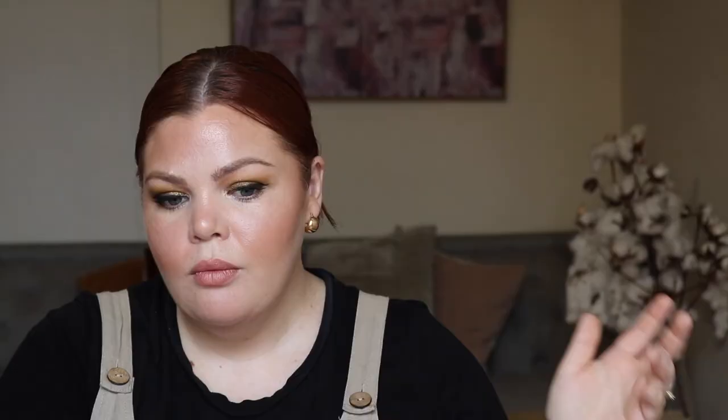From Beautylish, we have from Lick Cosmetics the Night Moves Shade Shift Pressed Glitter Palette for $38.00. Beautylish also now has a new brand, Oma Beauty, and it looks like they have pretty much everything there as well. I think it was already at Beauty Bay but now it's at Beautylish, so they're extending their range. Their contour sticks, their foundation — those are at the top of my list because they're the products that I love.